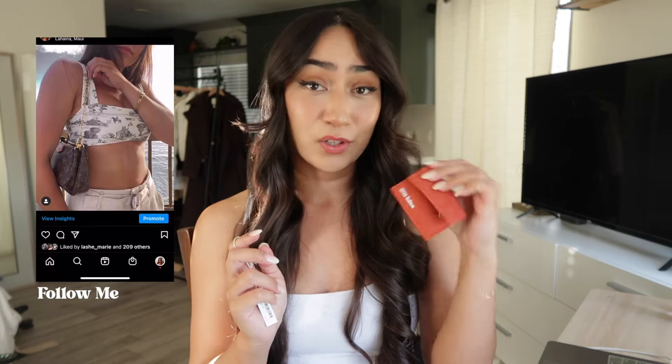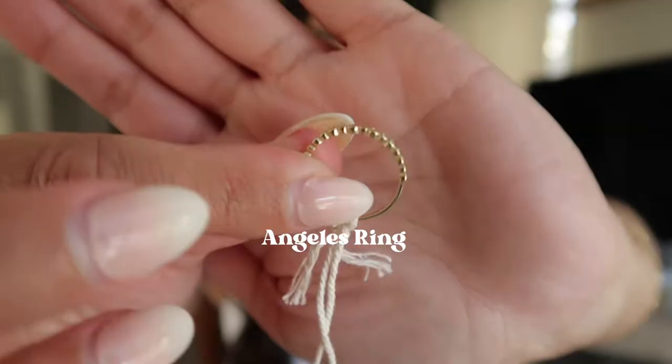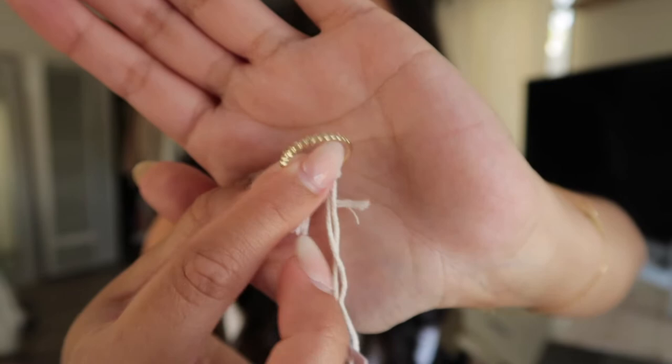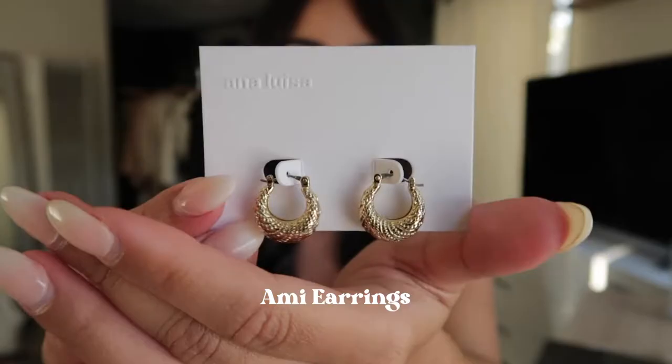I just wanted to share some new pieces that I got in. The first piece actually came in this super cute little dust bag and it's called the Angelus ring. I picked this ring just because it is so simple, so pretty, and I think it stacks really well with other rings. I just love how simple that is. I'm not one to wear really big statement pieces.